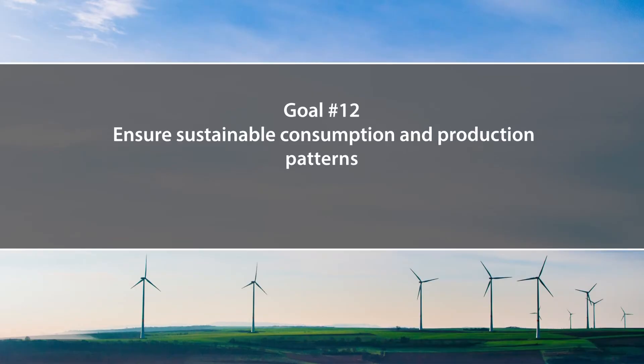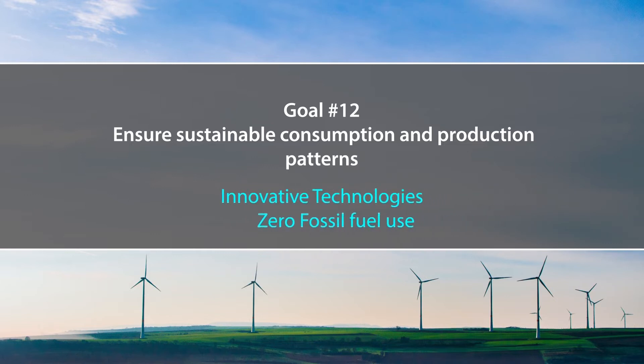Goal number 12 ensures sustainable consumption and production patterns — specifically, sustainable production of innovative zero-fossil-fuel technologies. Fossil fuel has a big burden on the environment by producing huge quantities of air pollutants. Once we develop and use zero fossil fuel-based technologies, we protect our environment. Locally in India, we can do this by encouraging even the poorest people to use battery rickshaws and by ourselves using electric cars.